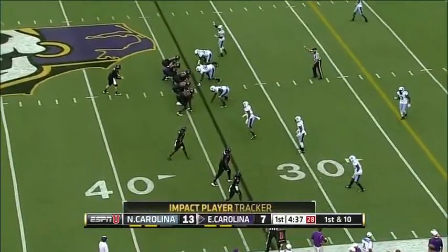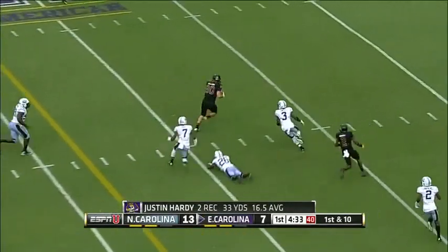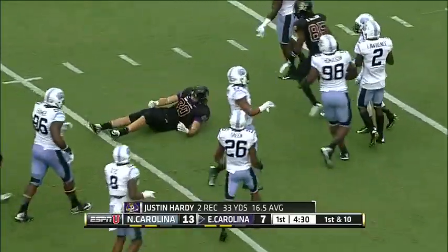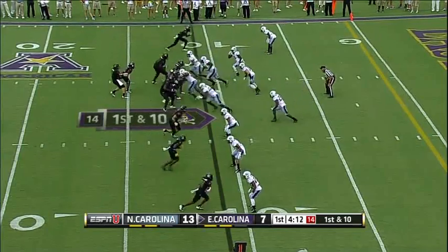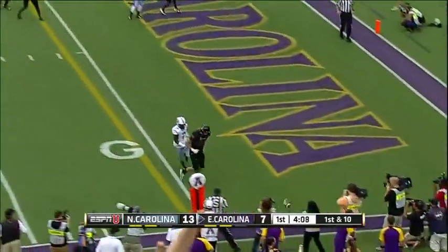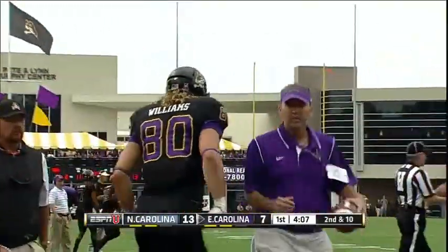21-yard reception for Hardy. Go back to the air — this time Bryce Williams gets away, inside the 10. East Carolina. Carden whips it toward the end zone and Williams again is the intended receiver, but this time it falls incomplete.